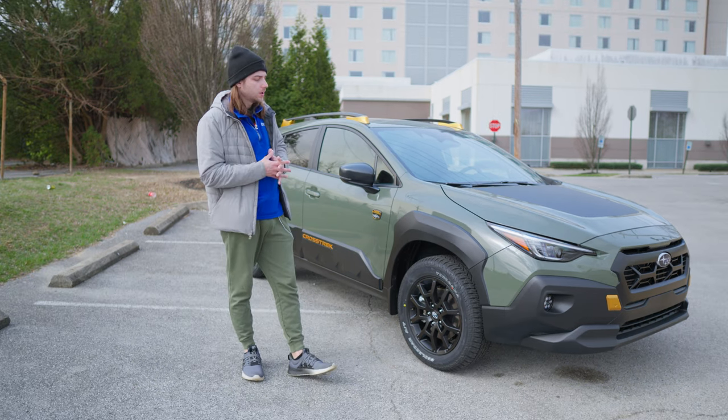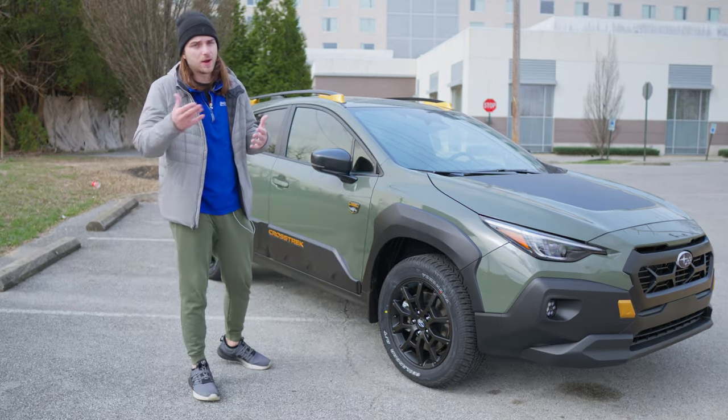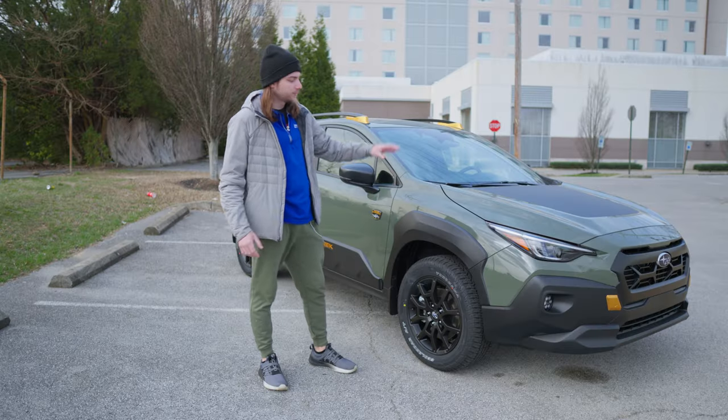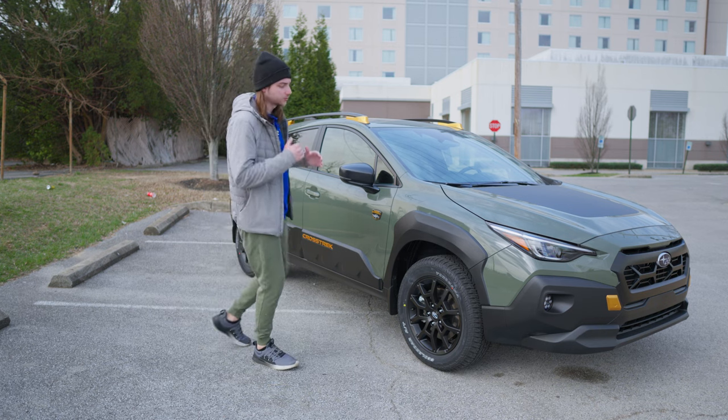Is it the most capable? No. But obviously you can tell by the way they designed this thing that they're saying you absolutely can take it off-road. I mean, it's called the Wilderness — put a front-facing camera there so you can see the Wilderness in front of you. You can probably just tell by the stance of this angle, but this thing has so much ground clearance.